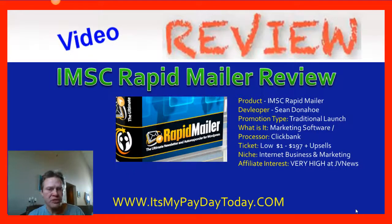Hello, I'm Kevin. If you're looking for information on a product called IMSC Rapid Mailer, then this video is for you. I want to let you know up front I'm not selling it and I don't usually recommend buying any product like this if you want to make money from home or start a home business, because the simple fact is you don't have to.